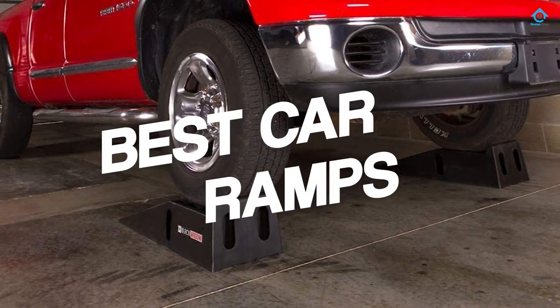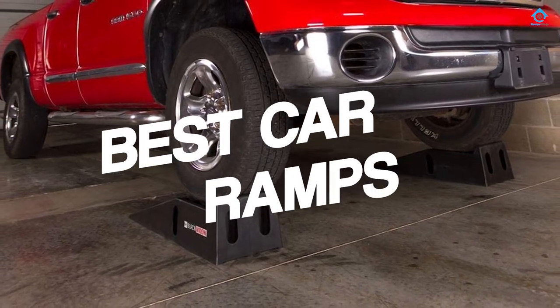If you are looking for the best car ramps, here is a collection you have got to see. Let's get started.